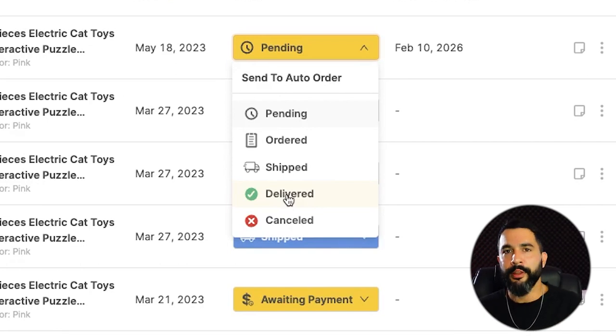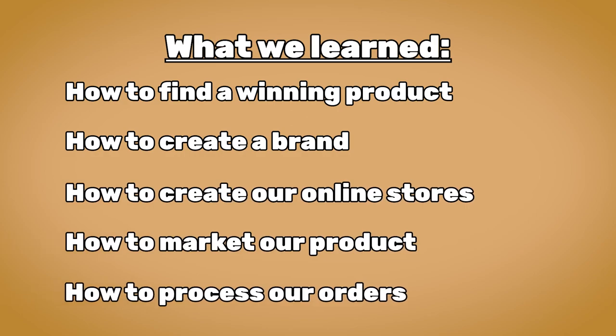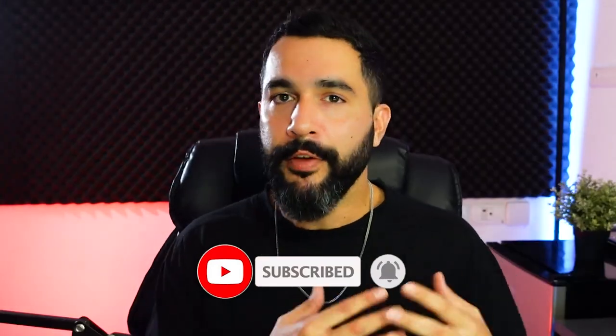Up until now we learned how to find a winning product, how to create a brand around that product, how to create our online stores, how to market our products, and how to process our orders. From here, the sky's the limit. If you want more videos like this, check out the academy and subscribe to our YouTube channel — new videos with fresh updated info are coming out all the time. Let me know what your roadblocks are or what you want to learn next in the comments below, and I'll personally answer each one. Good luck starting your dropshipping business — I can't wait to hear about your success stories!